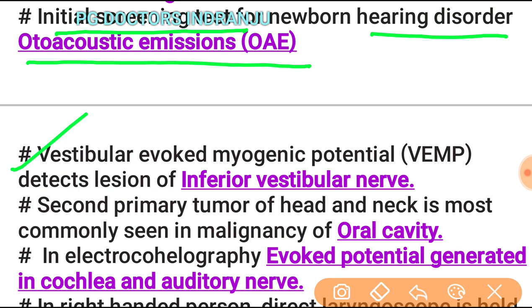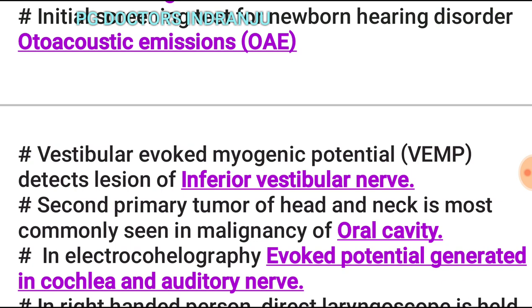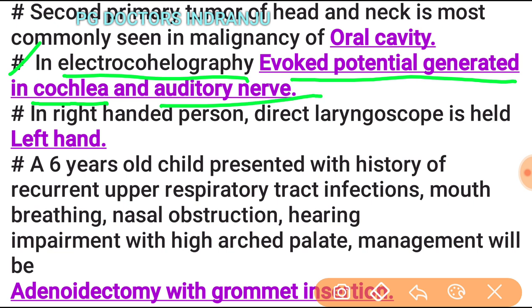Vestibular evoked myogenic potential (VEMP) detects lesions of the inferior vestibular nerve. The second primary tumor of the head and neck is most commonly seen in malignancy of the oral cavity. In electrocochleography, the evoked potential is generated in the cochlea and auditory nerve. On a right-handed person, the direct laryngoscope is held in the left hand.